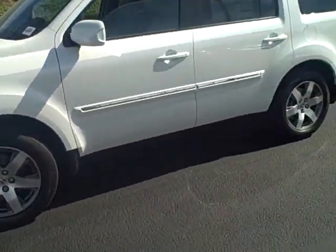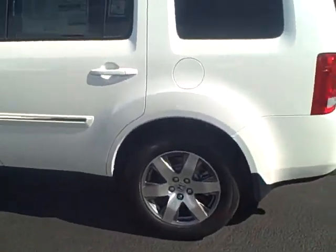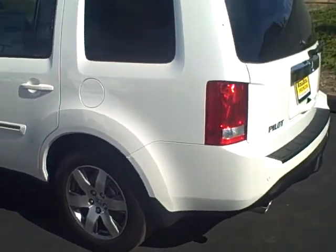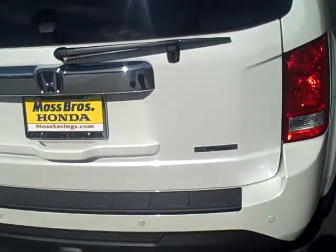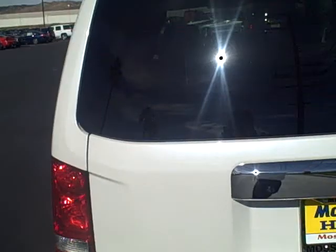Good morning, ladies and gentlemen. November 7th, 2013 — we just received our very first 2014 Honda Pilot Touring model with four-wheel drive. This is the top of the line; it doesn't get any better than this. I wanted to take a few minutes to show you what this vehicle offers.